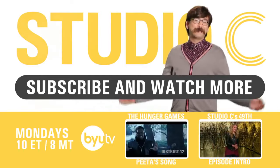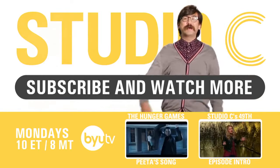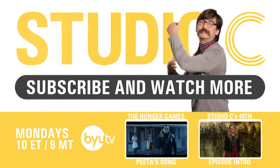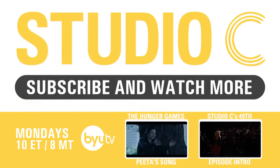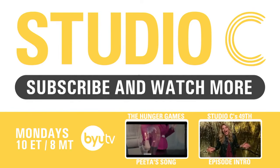I bet Tim Howard could have saved that one! Don't forget to subscribe and send this to all your favorite soccer players on Twitter! And also, remember to post this on Instagram! We'll see you next time!